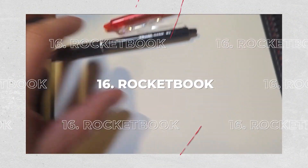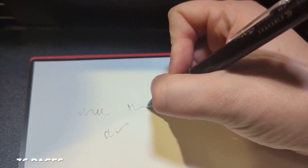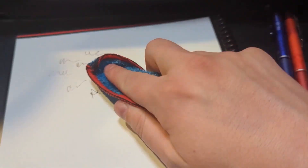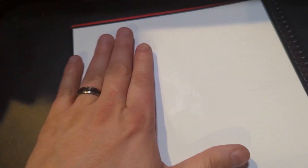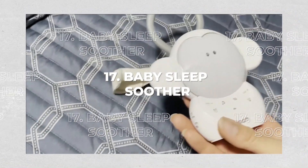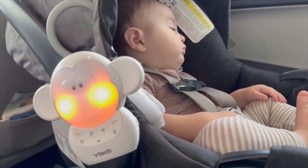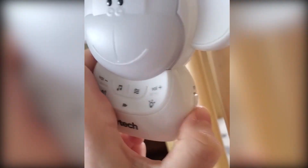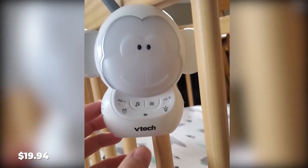16. Rocketbook. Despite its small size of 36 pages, the Rocketbook Everlast Reusable Smart Notebook can be cleaned with a damp cloth. You can use this to scan your notes, which will be saved to your preferred cloud. One notebook costs $19. 17. Baby Sleep Soother. The Monkey Baby Soother features five soothing melodies and five gentle ambient sounds, such as a trickling stream and white noise, to help soothe the baby to sleep. The soft light emitted by the monkey's cheeks helps to calm your child in the dark. Available on Amazon for $19.94.